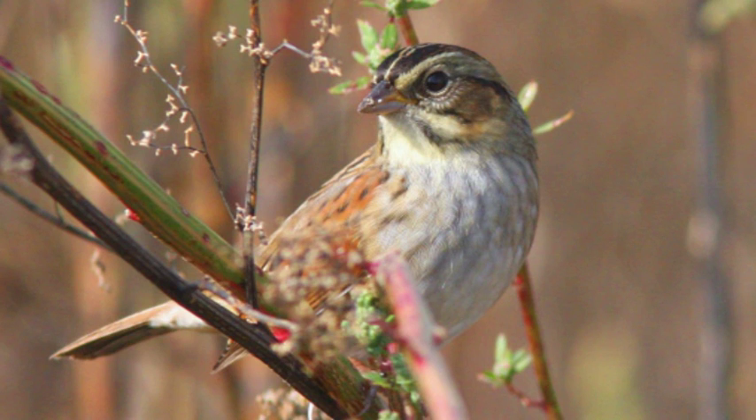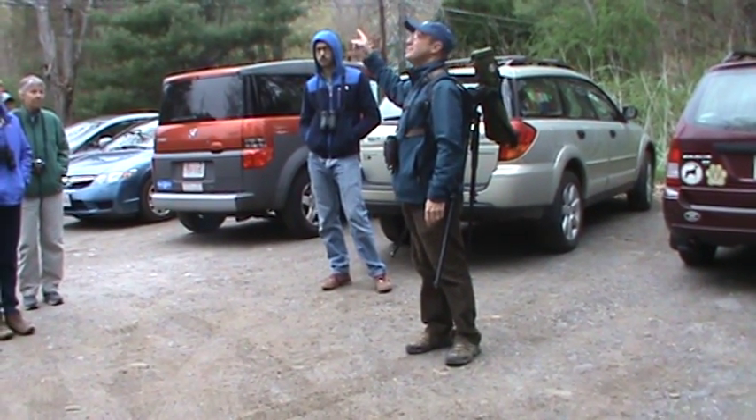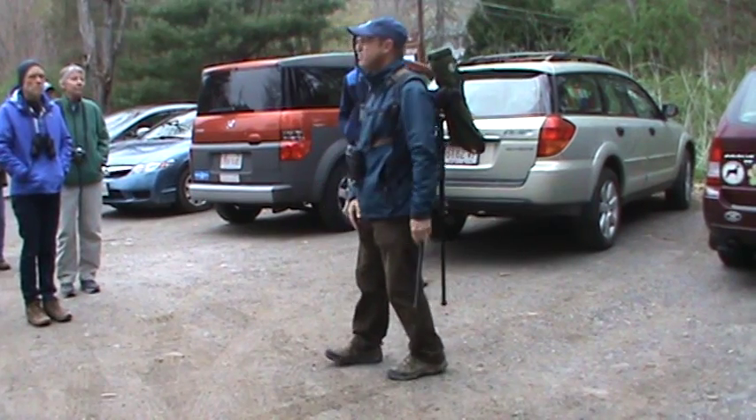The swamp sparrow has a very, very slow trill. There's a faster trill over here — a chipping sparrow — which is very metallic, very rapid. But the swamp sparrow has a much slower, lazier trill to it. It's a very pretty sparrow.